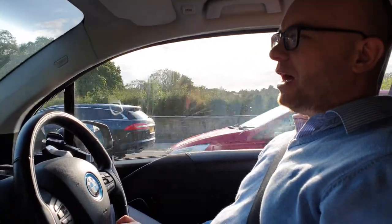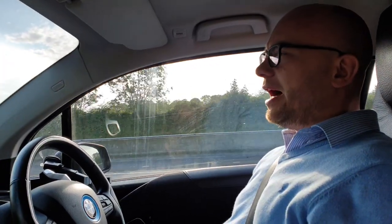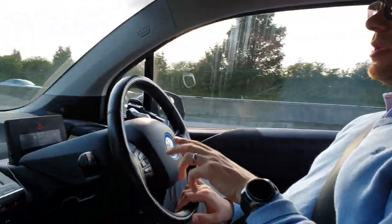Hello guys, it's Les from electric-motoring.co.uk. I've been meaning to make this video for a while now. It's about the Drive Assistant Plus package in the BMW i3, which has been available since the 2014 model. The package allows you to drive in slow traffic and can also do perpendicular parking. I just wanted to show you how it works, so you know what you're buying into.